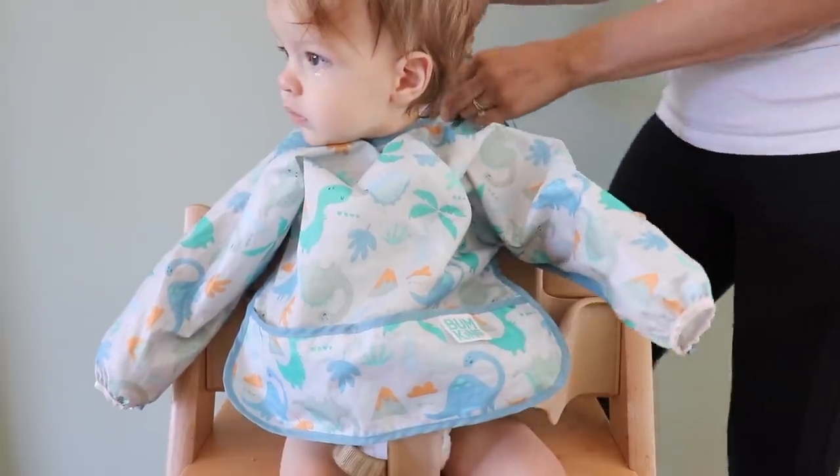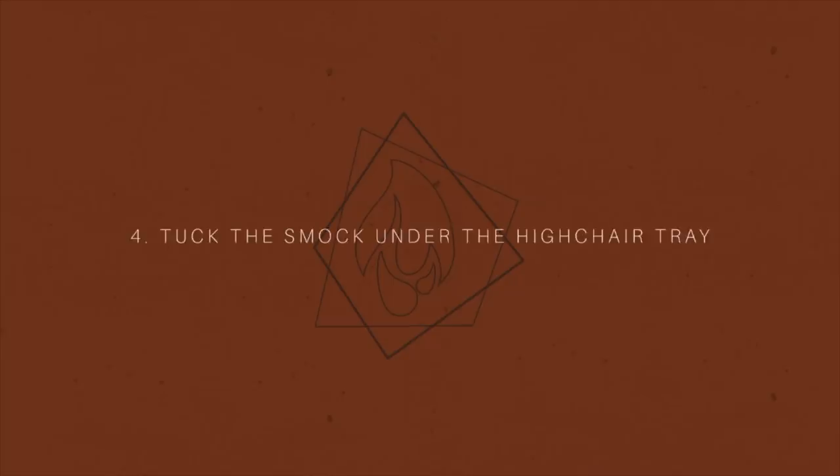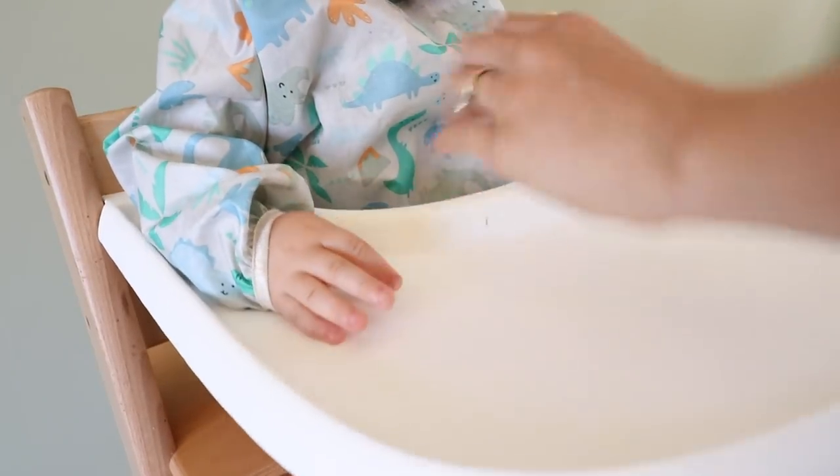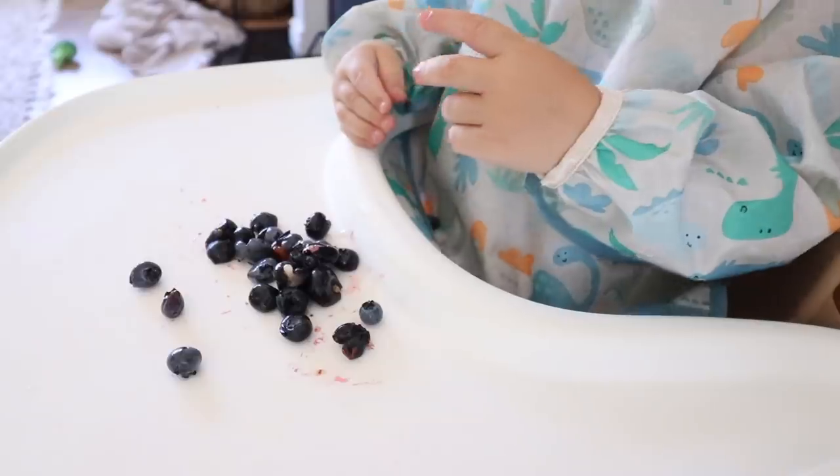Next up is a hack to help reduce mess during mealtime at home. Get a smock for your child — the long-sleeve bib that ties behind their back. The major part of this hack is to tuck the bottom of that smock into the tray of the high chair. With my Stokke Tripp Trapp I can lay it on top of the seat and click the tray on top, which creates a little hammock that all the food can fall into and doesn't get all over their legs and onto the ground.